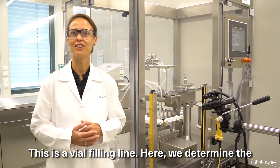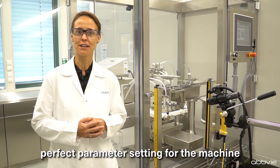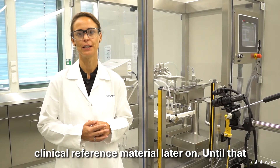This is a vial filling line. Here we determine the perfect parameter setting for the machine that will be used for the manufacture of the clinical reference material later on.